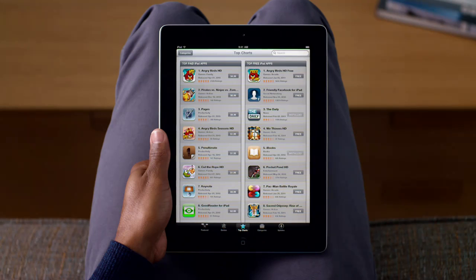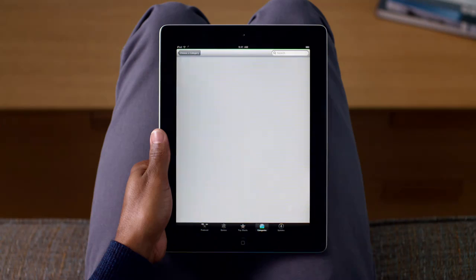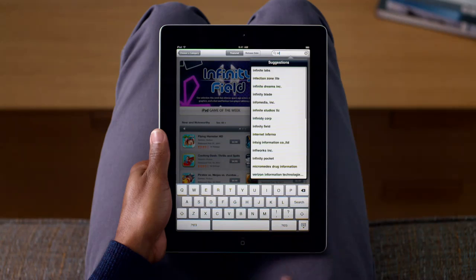If you're looking for a specific type of app, choose a category to filter your search, like games. Or you can even search for an app by name. Type what you want and you'll see all of the matches in the App Store.